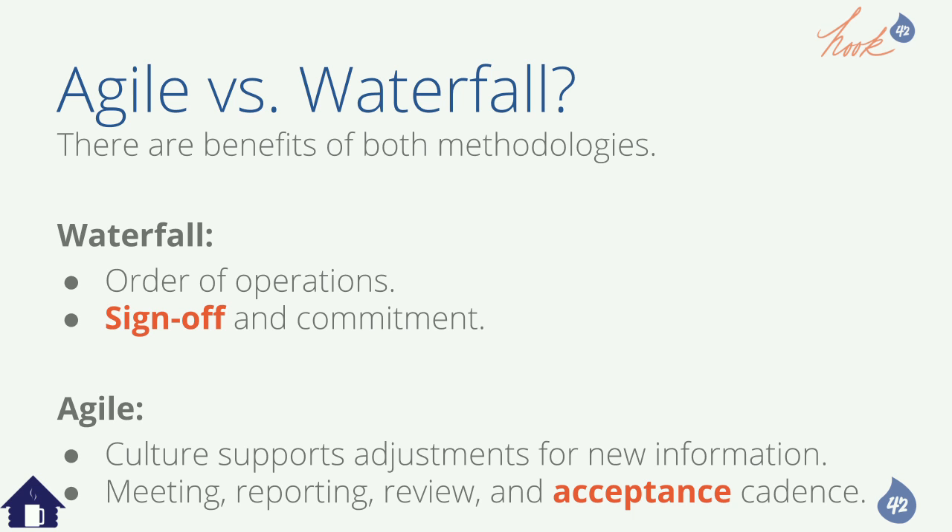Agile is great because the meeting cadence and review and acceptance of things is very frequent. The first meeting after you start talking about migration should not be when it's done. You're going to find weird things in the content, iterate, and review multiple times because this is their baby — their business infrastructure is based on it. And sometimes a nine-year-old site may have data corruption due to changes over time.